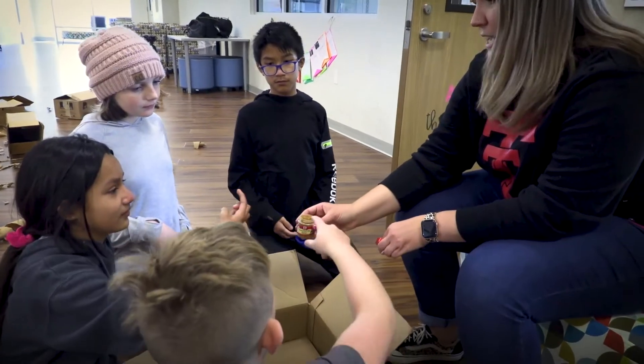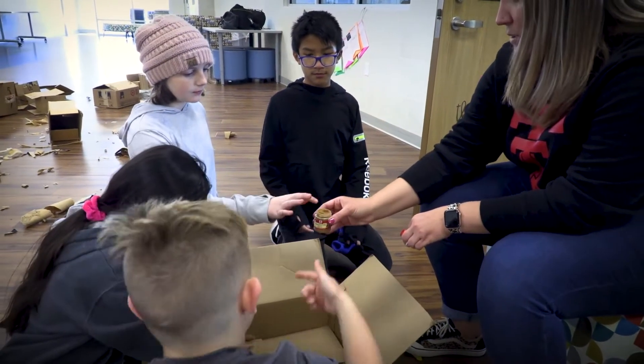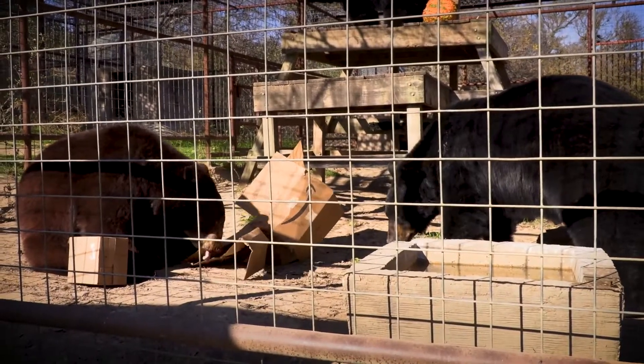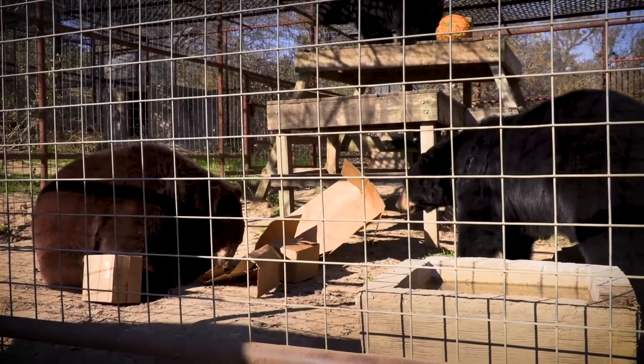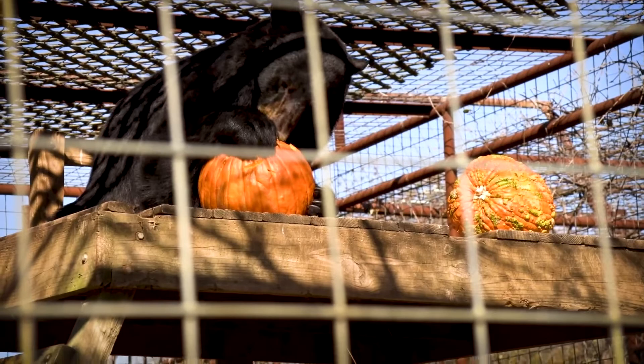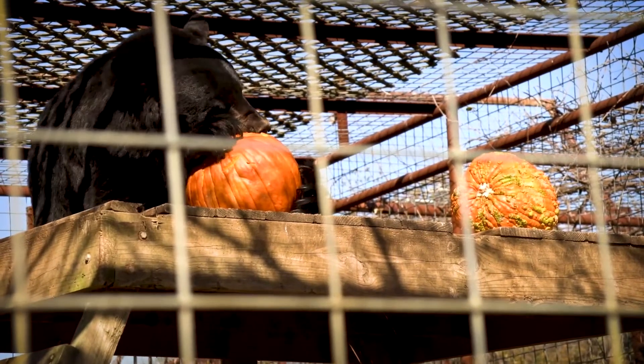In each box is a cool smell like an herb, or a little treat like dog treats. As the bears get the boxes they open them all up and get to smell and eat all the treats. Some bears like strawberries. We've also got some pumpkin treats because they love to eat pumpkins too.